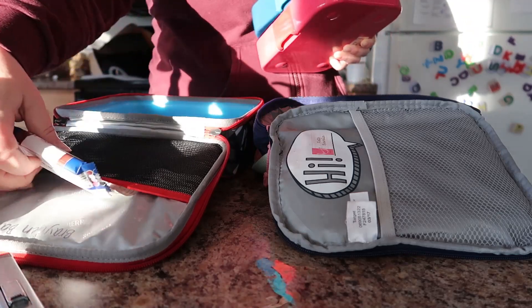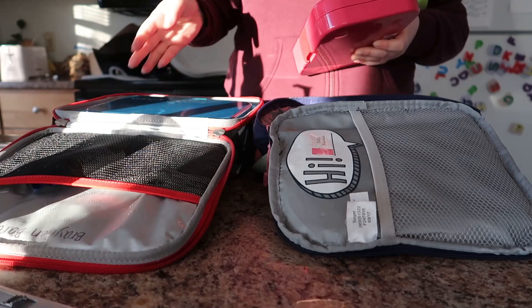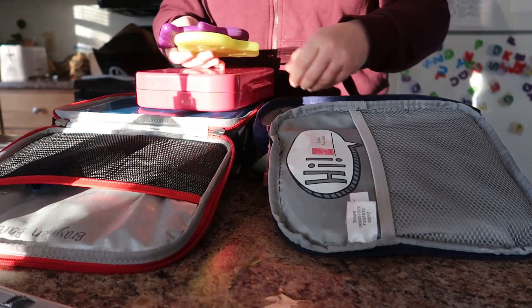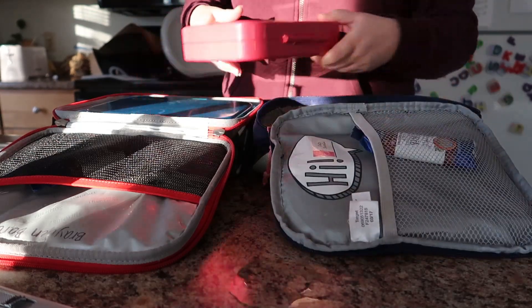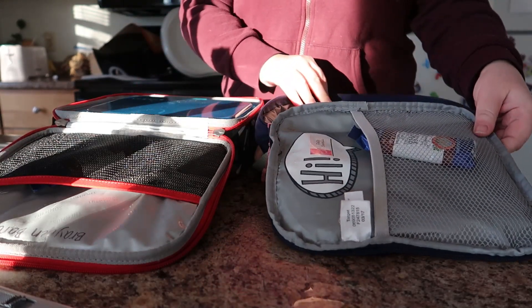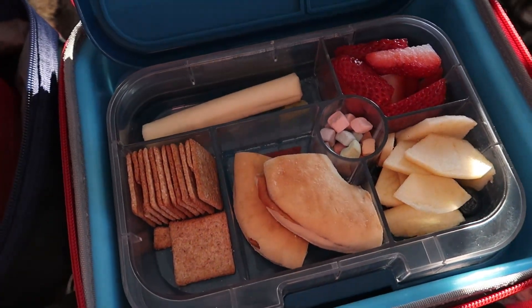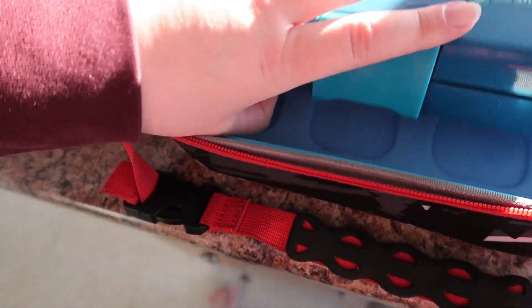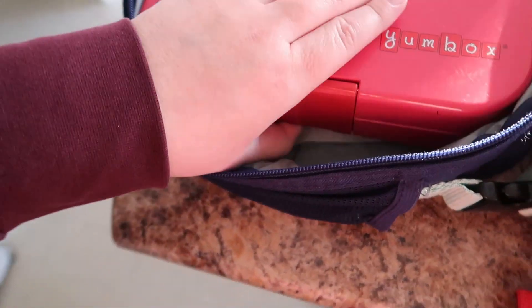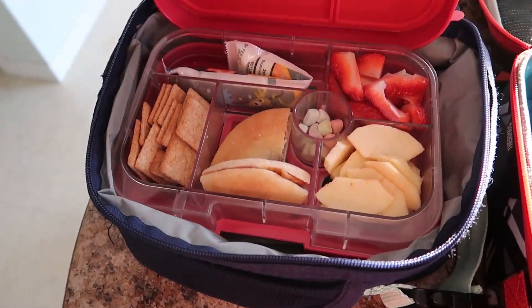I'll pack their lunches, and because we prepare everything the night before, I just have to grab their lunch boxes out of the fridge, pack their snacks, and throw in some ice packs and they are done and good to go for the day. If you guys have been around for a while, you have probably seen some of my 'what I pack for my kids for lunch' videos. You know I love these Yum boxes — we have used these for a couple years now and use them pretty much every day of the week.